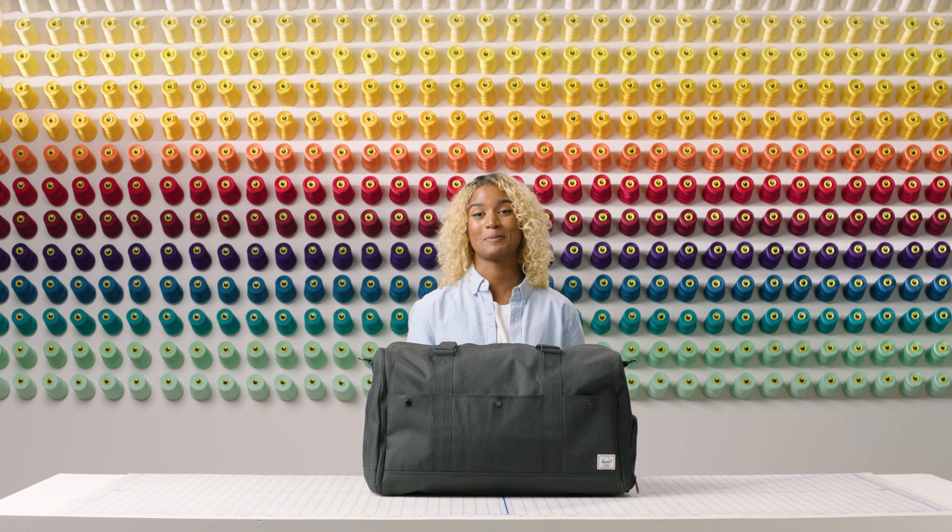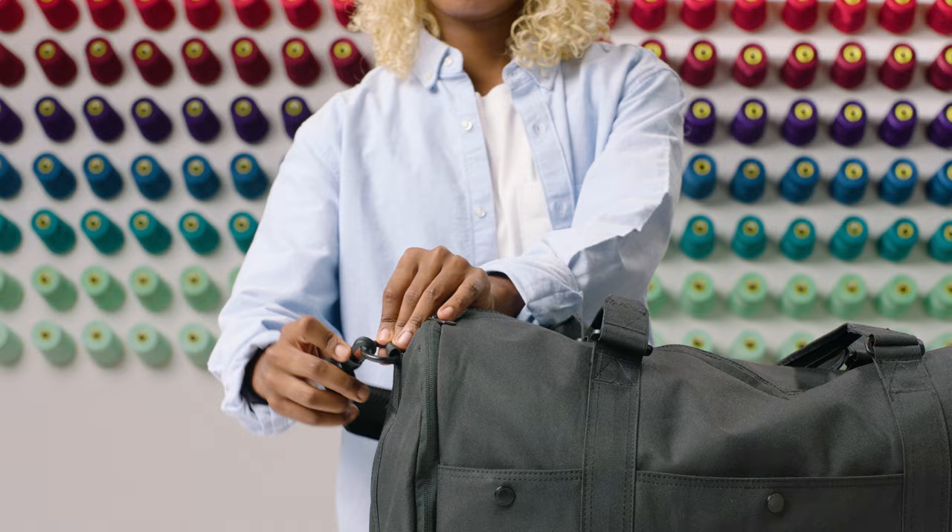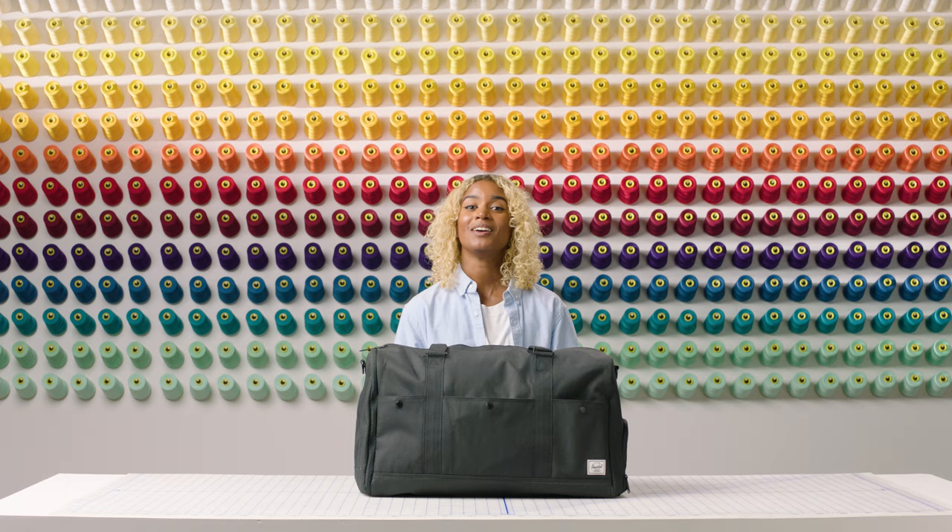We designed this bag for all of your trips both near and far. With two reinforced handles and a removable shoulder strap, it means a comfortable carry no matter where you're headed.